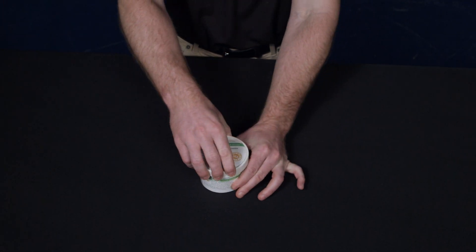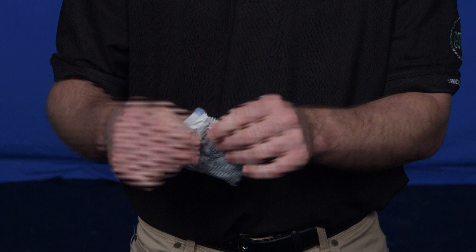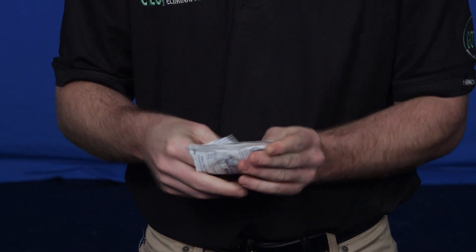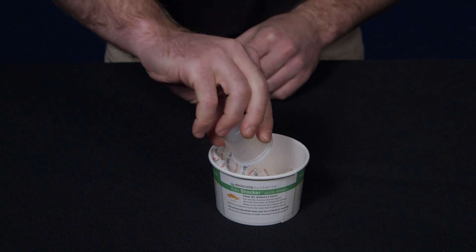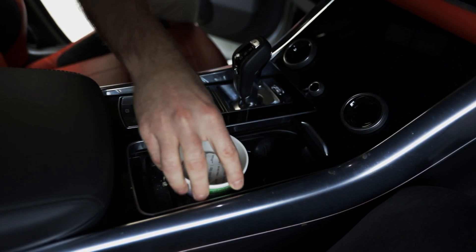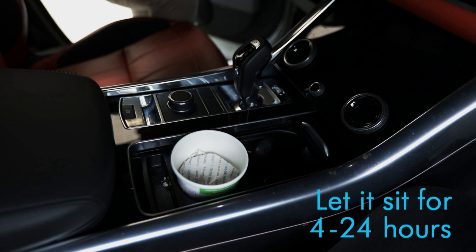All you need to do is simply remove the lid, open the foil packet, take out the pouch, shake it, and place it inside the container, and then pour in one full measuring cup of water. Now, take the cup, place it in either a cup holder or on the center console, and let it sit for about four to 24 hours, depending on the severity of the odor.